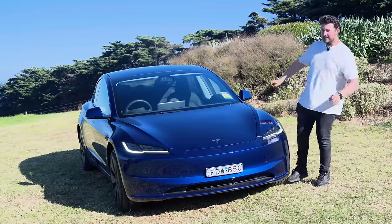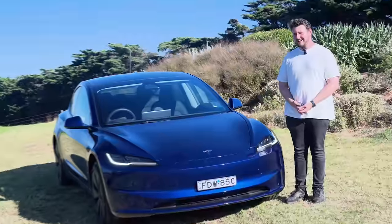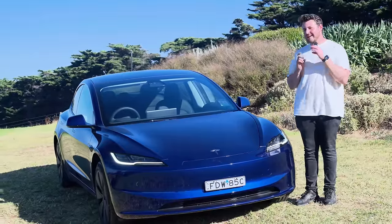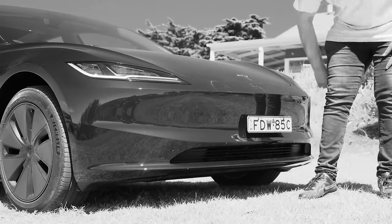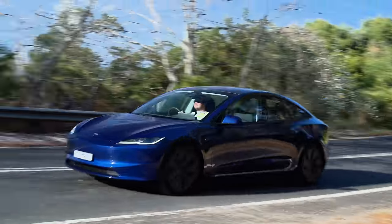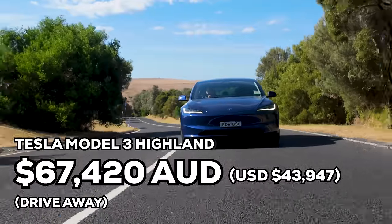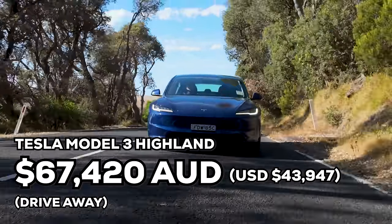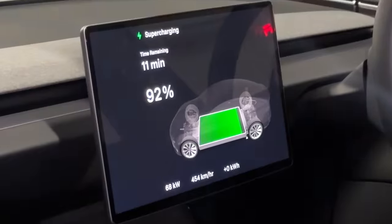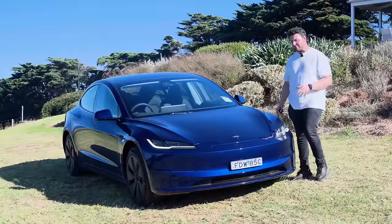We'll talk about the exterior changes in a second. Let's talk about price though. This thing has gone up by $4,500 Australian dollars. As far as price rises go, it's not the worst. The reason I hesitated though is because they've deleted some things — some things which I think are very valuable themselves. But we'll come back to that in a second. Today we're testing the base model, the rear wheel drive. It's $67,000 including on road costs. And even though it has a different battery technology underneath, in some ways it's better than what you'll find in the higher grades, because you can actually charge this to 100% without degrading the battery — versus the other ones which you don't want to charge more than 80 to 90%. But we'll come back to that.